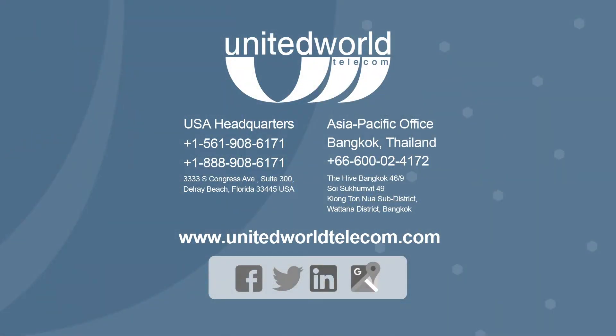To learn more about business VoIP and how to build a reliable phone system, visit unitedworldtelecom.com or chat with our telecom experts today.